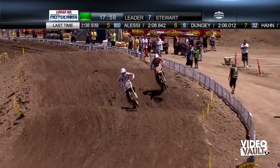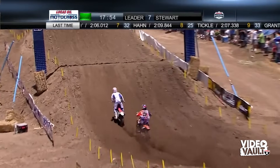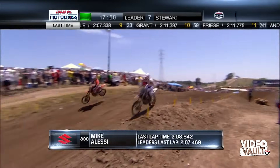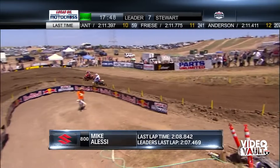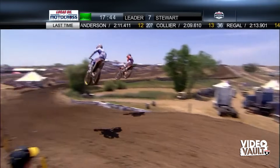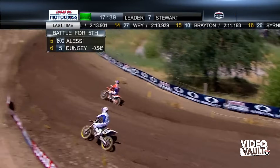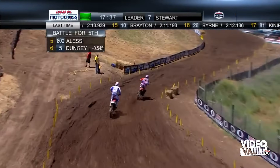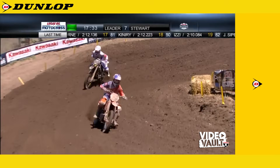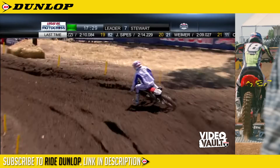A little further back — Alessi at fifth. Dungey in sixth is all over him and going to try to make the pass. He goes around the outside, then sets up the inside in the next right-hander and pulls the tear off right there. Alessi is not expected to retaliate. They put down a lot of water on the track — you can see Alessi make a big wobble right there. Track's pretty tough right now.